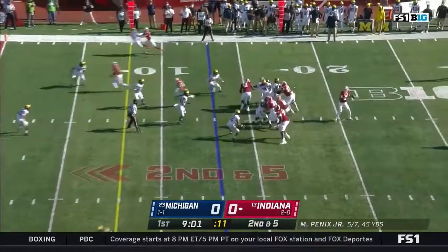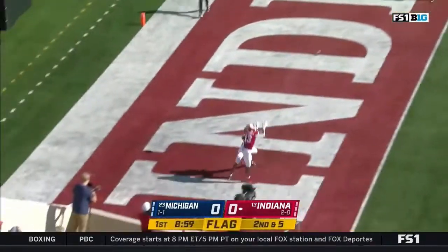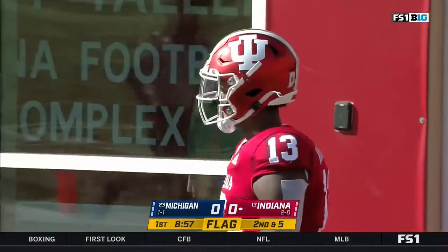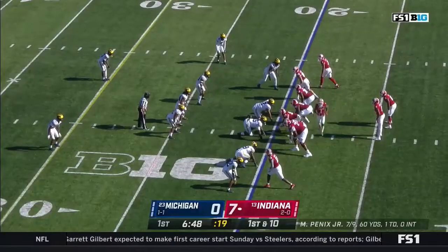Well, they got him drawn off again. To the end zone again — Miles Marshall for the Indiana touchdown! Playing for the first time since 1988.